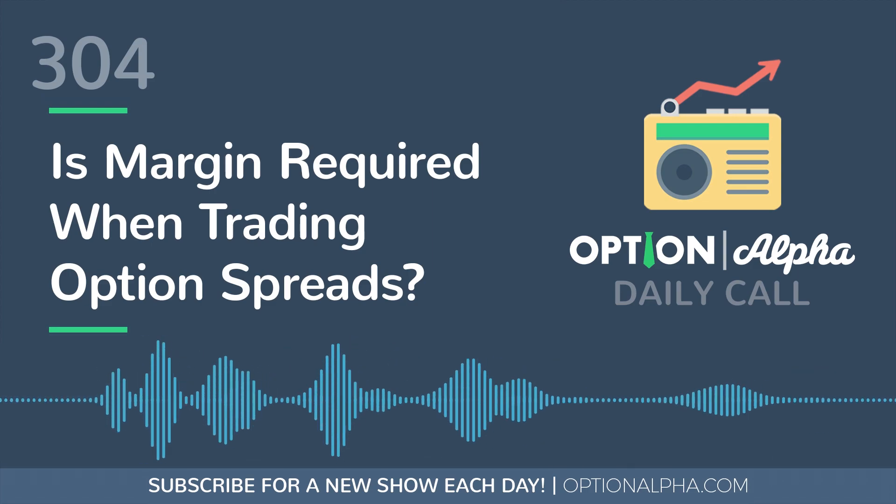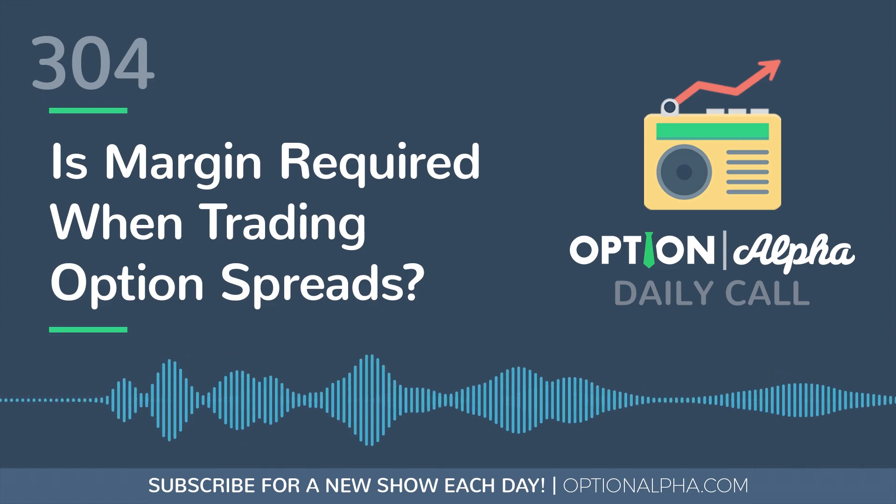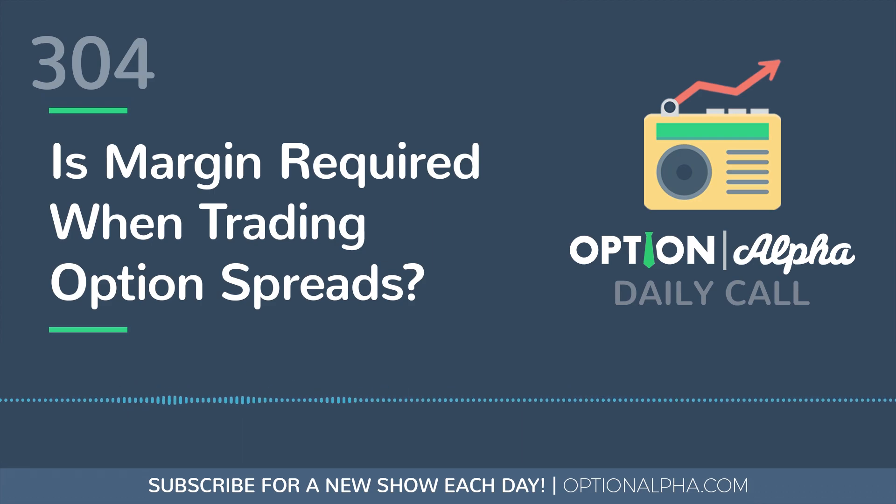When people typically think about margin in investing, they think about borrowing on margin and then buying stock. But when it comes to options trading, you do have to have margin or put up margin to trade option spreads. That doesn't necessarily mean you need a margin account — in fact, you can trade option spreads in your IRA or retirement account with your broker just as easily as you can trade option spreads in a regular margin account.